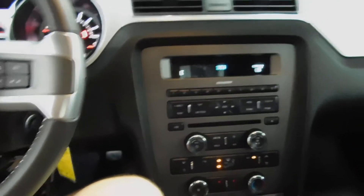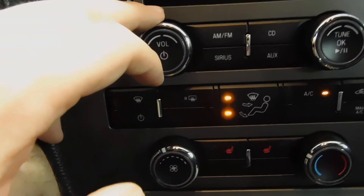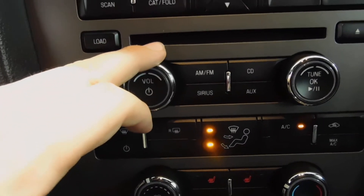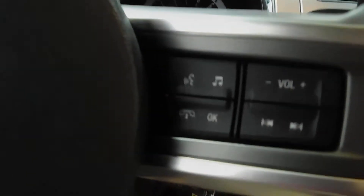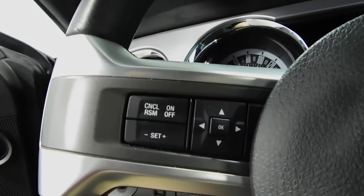I'll show you the console here — it's got your USB and your auxiliary port. You've got your climate control down here, and the radio tells you your exterior temp, which is cool. It has the HomeLink up here on the visor. It has your radio controls, your Bluetooth controls, and your cruise control controls.